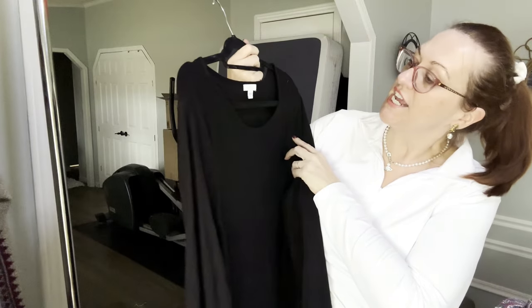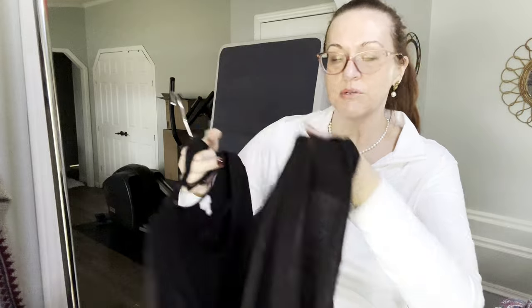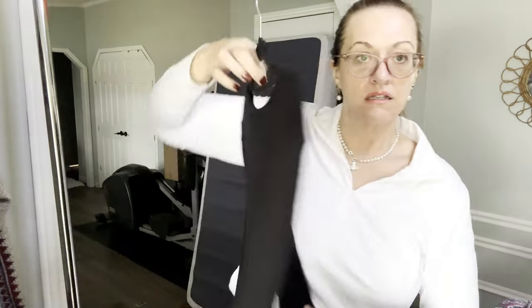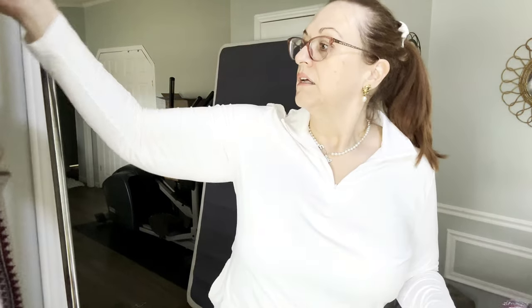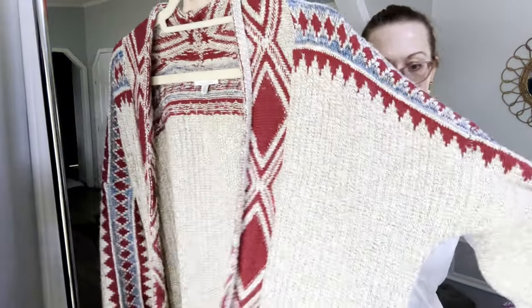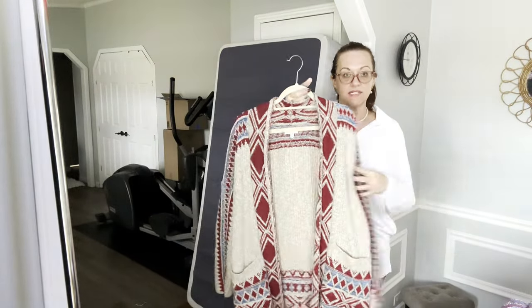We have a J.Jill XL — it feels like linen, let's see — 50% linen, 50% cotton. Round neck, solid black, three-quarter sleeve basics. Next is a Lucky Brand size large, but could be an extra large — kind of oversized, open like a duster shrug cardigan.